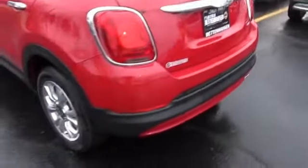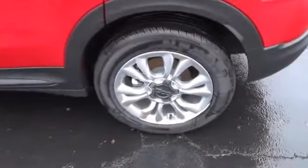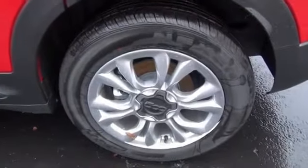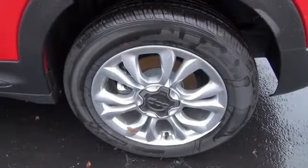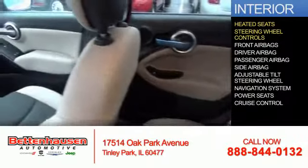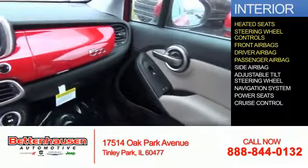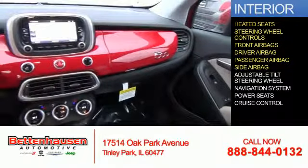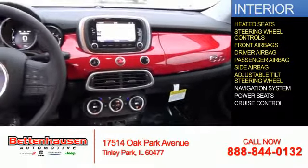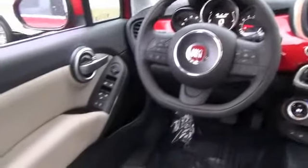Traction control is also included. Inside you'll find heated seats, steering wheel controls, front airbags, a driver airbag, a passenger airbag, side airbags, an adjustable tilt steering wheel, a navigation system, power seats, and cruise control. Great quality at a great price — call or click to contact us today.